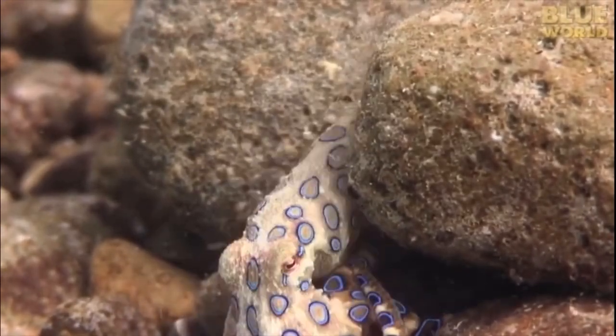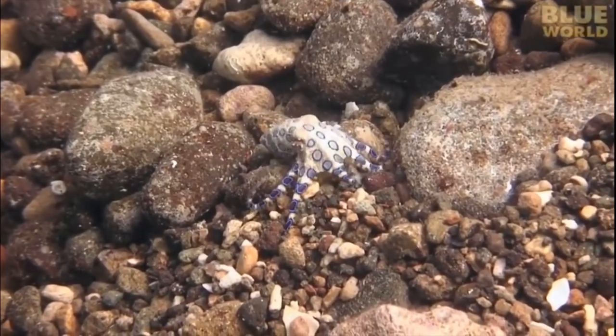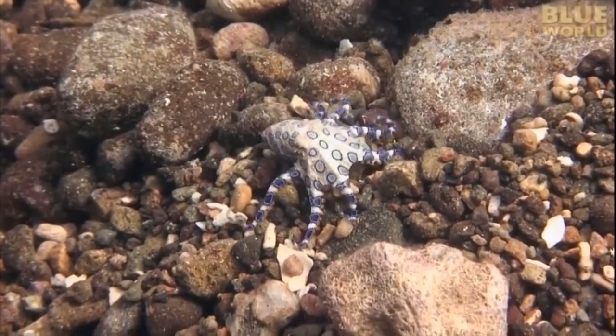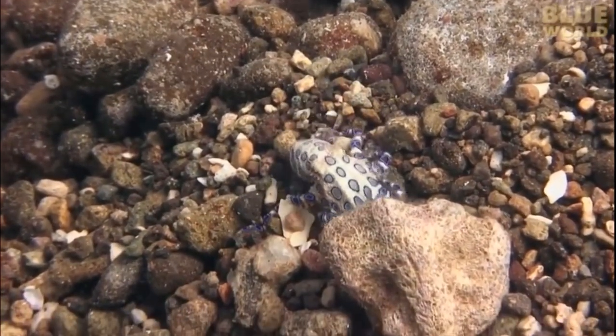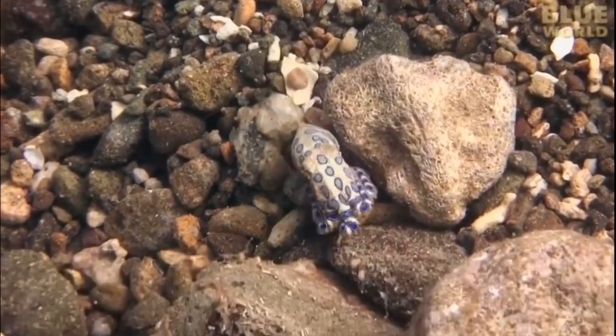Despite how venomous and how deadly they are, there has only been three recorded deaths of these creatures. And there has actually been a guy who survived, which is very interesting to note because there is no antivenom.